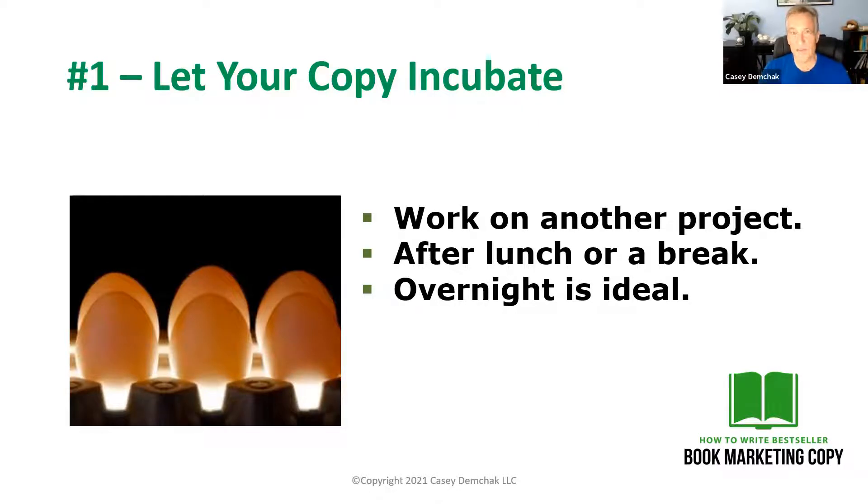Let your copy incubate. A lot of times, when authors finish their book marketing copy, they put the finish stamp on it too soon or they post it to their website. What you want to do when you think it's done — let it sit, preferably overnight, maybe even for a day or two. Work on some other projects so you can come back and look at it with a fresh perspective.